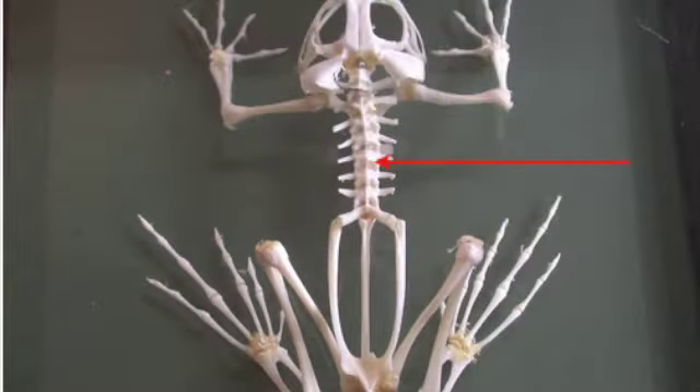This amphibian is a frog. Frogs are also vertebrates. This is shown in the picture on the screen. If you're not looking, you're stupid.